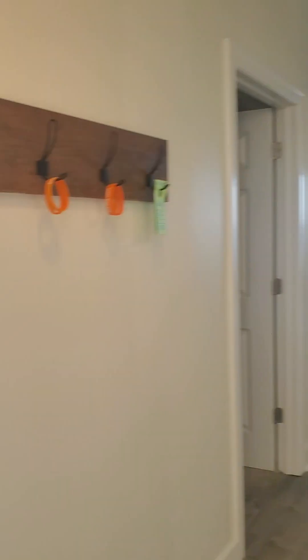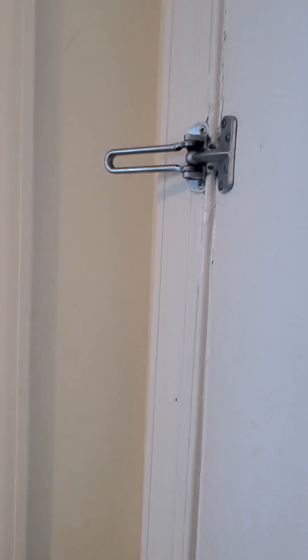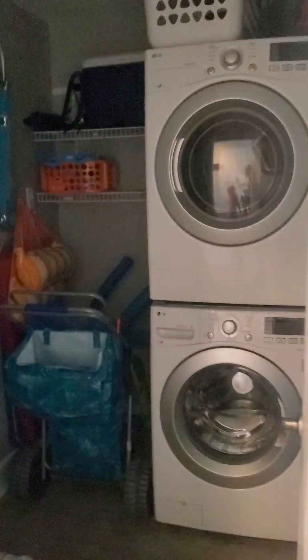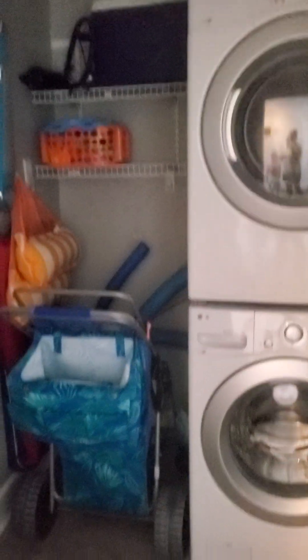Hey y'all, welcome back to my channel. I want to show you today the Panama City Beach Ocean Reef condo — this is the one we stayed at. As soon as you walk in you can see the door has a lock like this, and there's a laundry room. This is a VRBO and I can link it down in my comments.